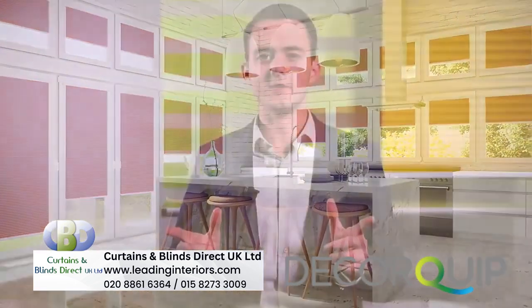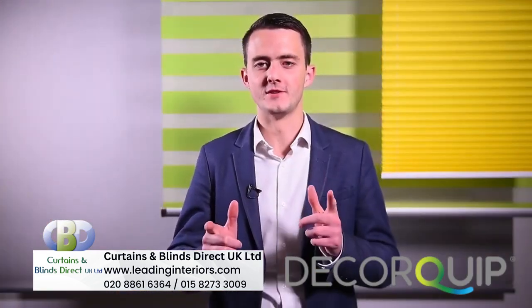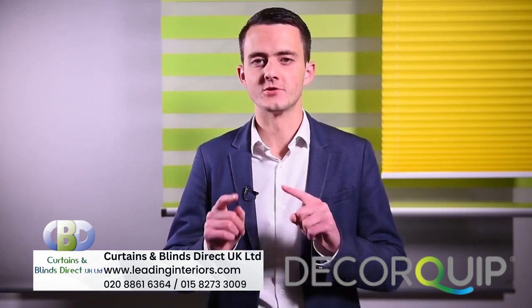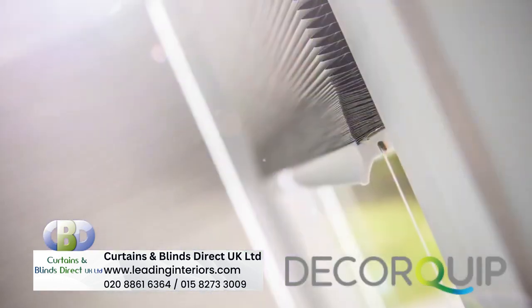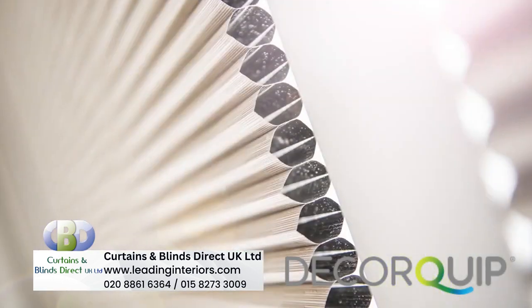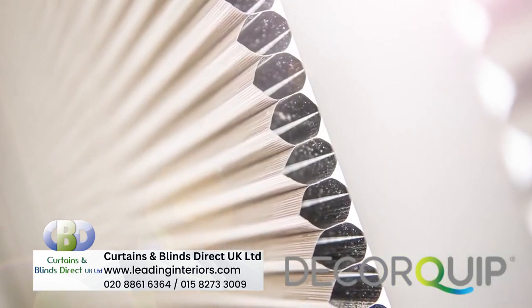So aside from how it looks, what about those practical benefits I mentioned? This is actually where Hive really stands out as a great option and will serve you well as a selling tool. The honeycomb cells are designed to provide thermal insulation to the room, much greater than a standard pleated blind.